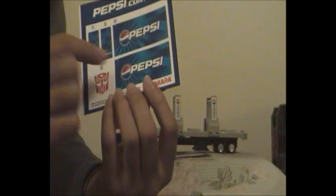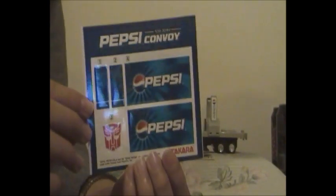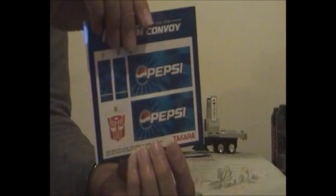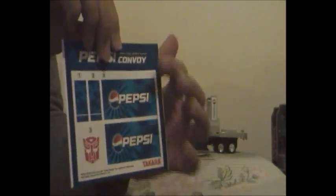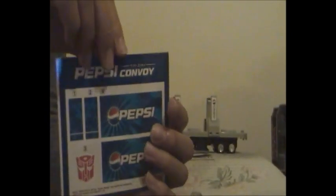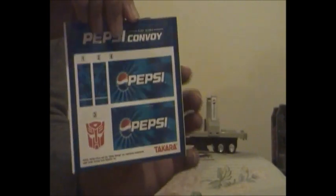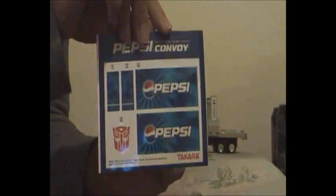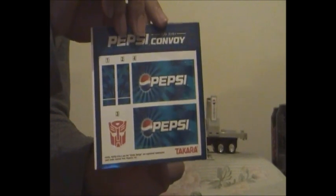Not only does he come with one character card, he also comes with a set of stickers which I'm not going to apply. I'm keeping these stickers unused. These two parts with the blue and white stripes for Pepsi Convoy's arms I am not going to apply because they get damaged, they get dented and they peel off easily. Same with these two Pepsi stickers — I am not going to apply those. So if I want to buy Pepsi Optimus Prime stickers I'll have to log onto eBay and buy them. He also comes with instructions.